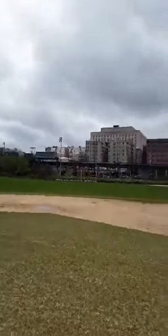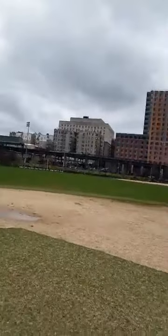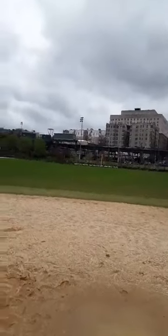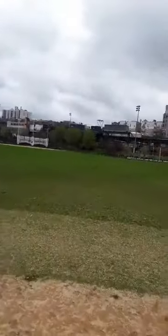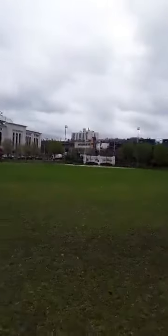All right, now we're gonna go out to the outfield. Usually there's a bunch of kids playing so you can't really walk around, but it's a good day to do it because there's no one really on the field. I want to see the great Yankee Stadium. A lot of history in this place right here on these grounds.